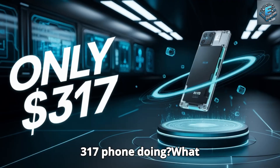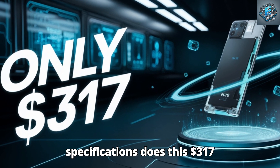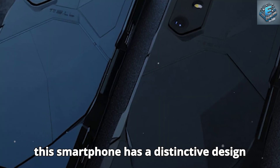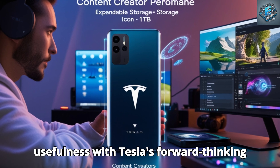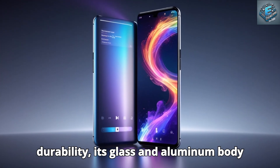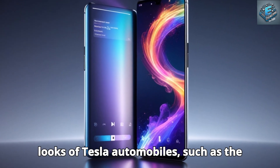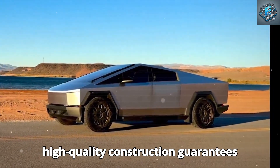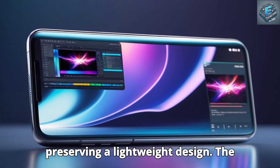What specifications does this $317 Tesla phone have? This smartphone has a distinctive design that skillfully combines tactical usefulness with Tesla's forward-thinking vision. Its glass and aluminum body mimics the aerodynamic contours and sleek looks of Tesla automobiles, such as the Model S and Cybertruck, increasing durability in the process.